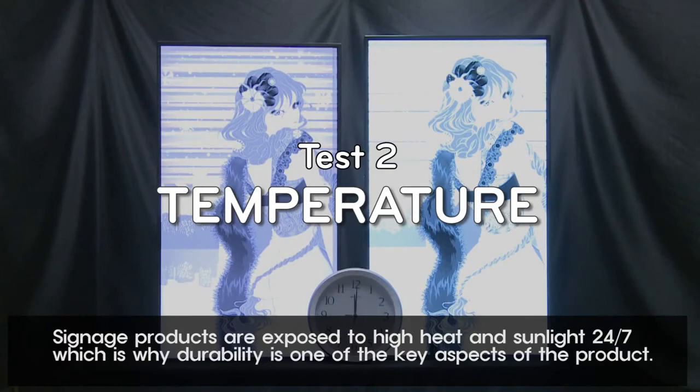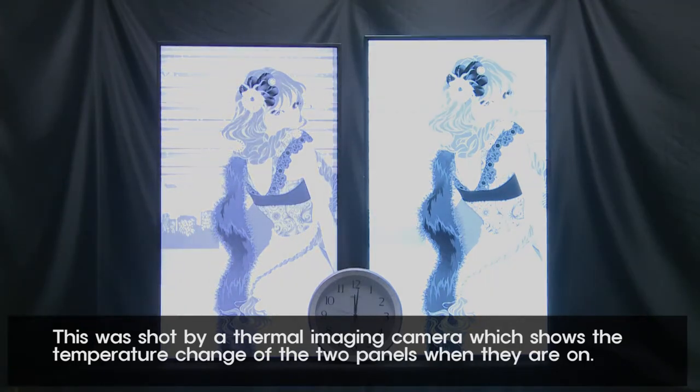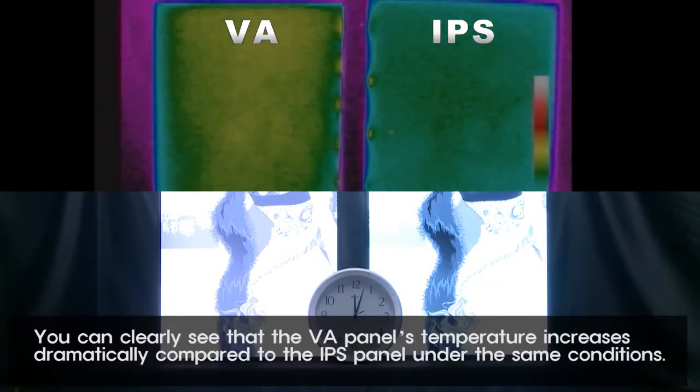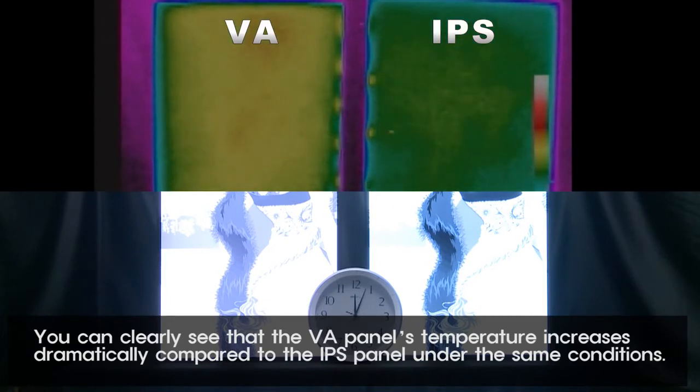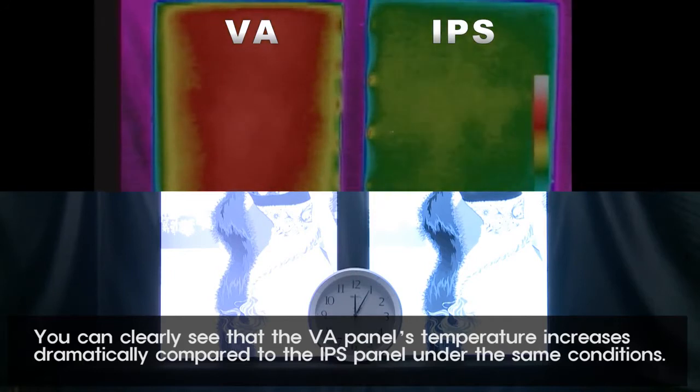Signage products are exposed to high heat and sunlight 24-7, which is why durability is one of the key aspects of the product. This was shot by a thermal imaging camera, which shows the temperature change of the two panels when they are on. You can clearly see that the VA panel's temperature increases dramatically compared to the IPS panel under the same conditions.